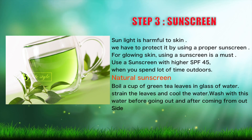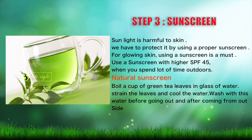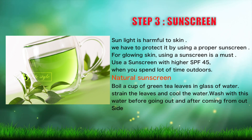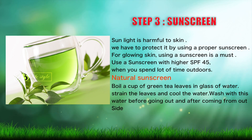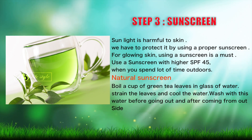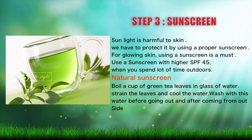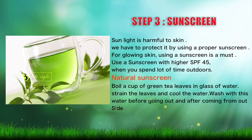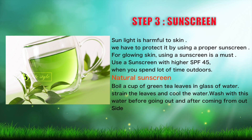Step 3: Sunscreen. Sunlight is harmful to skin. We have to protect it by using a proper sunscreen. For glowing skin, using a sunscreen is a must. Use a sunscreen with higher SPF 45 when you spend a lot of time outdoors. A natural sunscreen option: boil a cup of green tea leaves in a glass of water, strain the leaves and cool the water. Wash with this water before going out and after coming back inside.